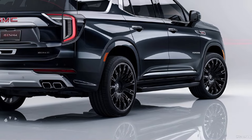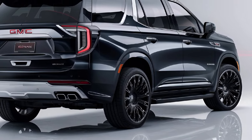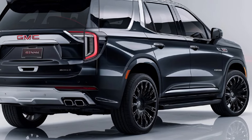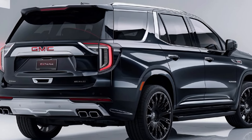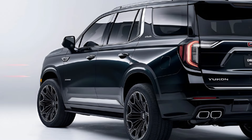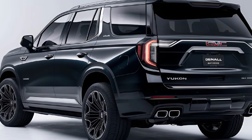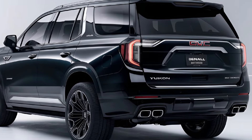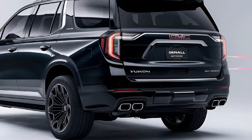Under the hood, the Yukon Denali is powered by a 6.2-liter V8 engine that delivers robust power and torque, making it capable of towing heavy loads with ease. The engine is paired with a 10-speed automatic transmission that provides smooth and responsive shifts. An available four-wheel drive system enhances off-road capability, while the magnetic ride control suspension offers a comfortable and controlled ride on various terrains.